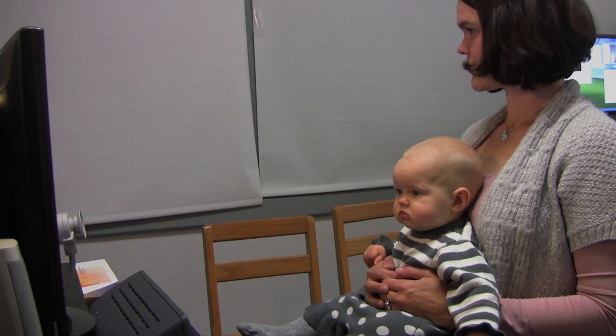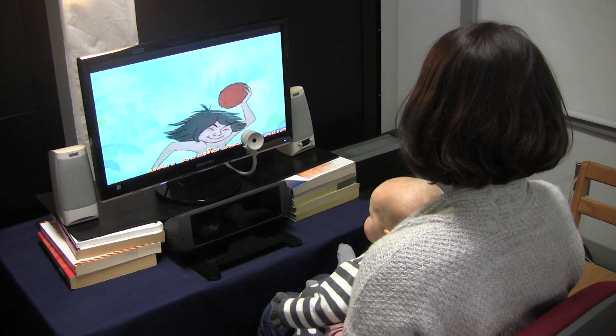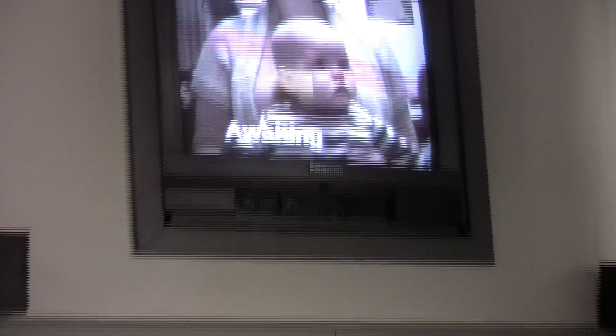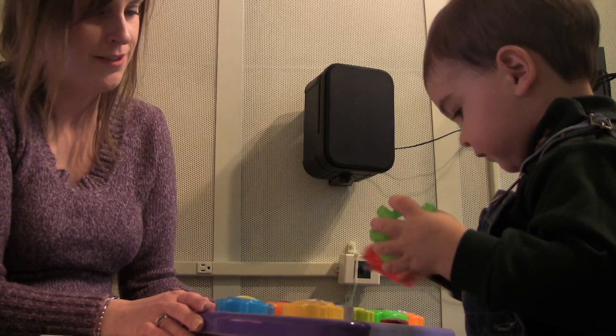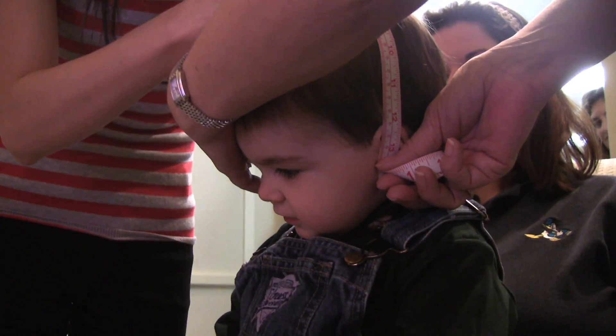We need to find children quite early in life. Some of our studies start between two and four months of age, some at six months, but we still need to see children early. We follow them prospectively and longitudinally. We look at how their brain is developing using a dense array electroencephalogram EEG and ERP, called Evoked Response Potentials.